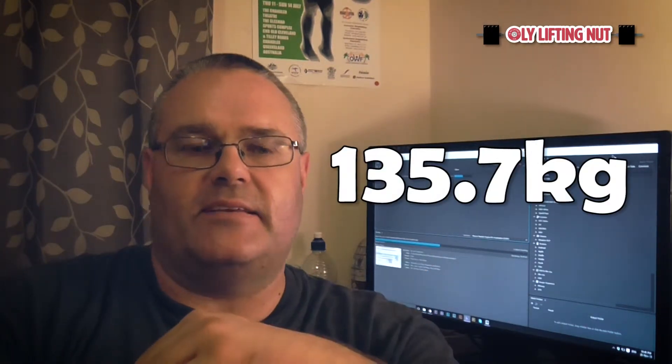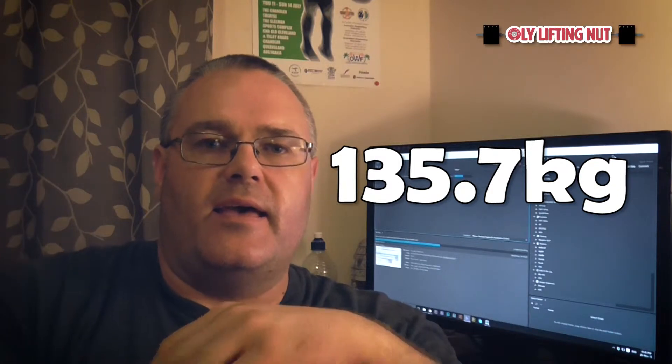Body weight of the week: 135.7. I'm really happy with that. Feeling a lot leaner, clothes are starting to fit a bit looser. I'm going to have to probably go for a shop soon and get some new ones. So let's go check out what happened on the day of the bio scan.